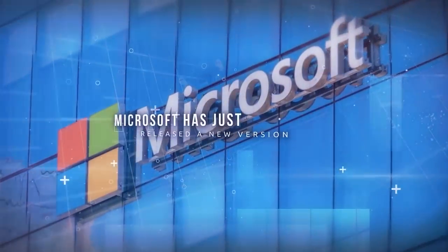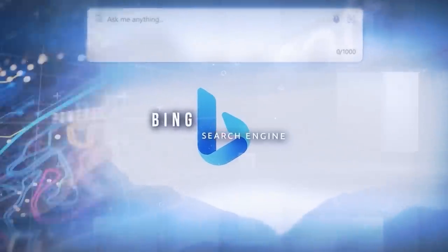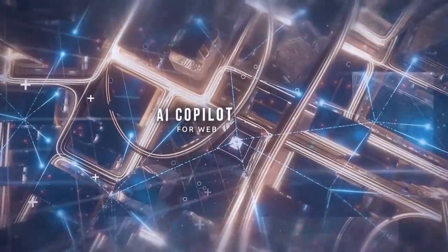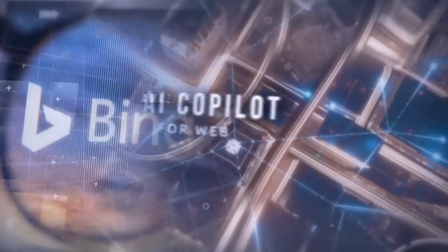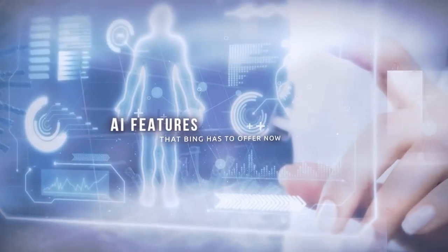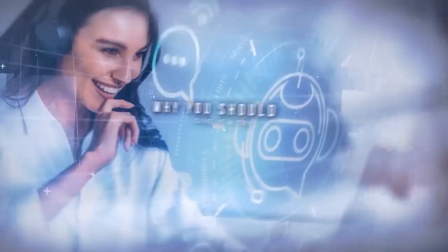Microsoft has just released a new version of its Bing search engine that is powered by artificial intelligence. Bing is now an AI co-pilot for the web, and it can do some amazing things that will blow your mind. In this video, I'm going to tell you all about the new AI features that Bing has to offer and why you should give it a try.